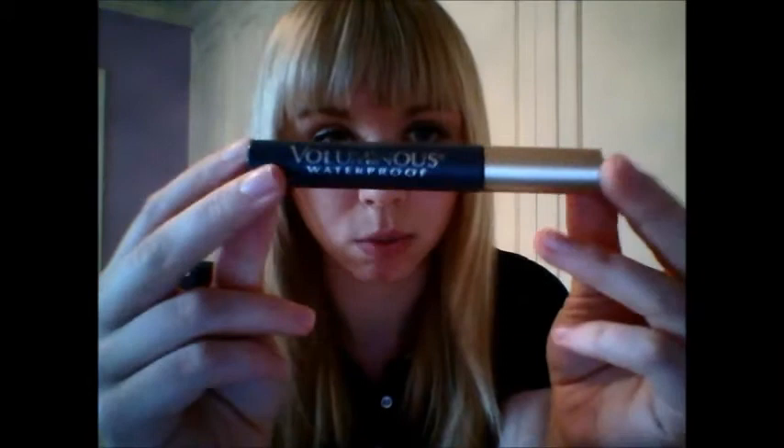This Voluminous Waterproof L'Oreal mascara — it's perfect. It was around eight bucks, but I got it on sale for $5.50 at Walgreens. You can get this pretty much anywhere they're selling L'Oreal products. Buy this. It is so great.